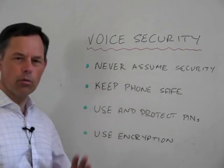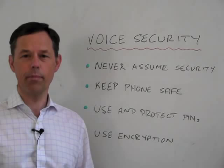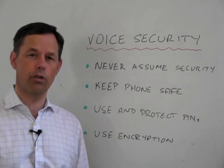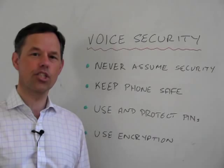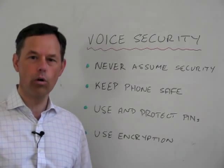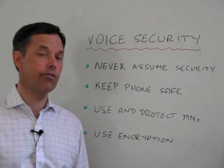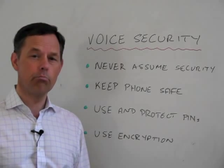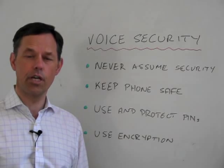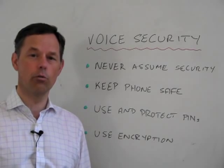One of the most important is to keep your phone safe. It's possible with many phones to install software onto those phones, and that software can act like a spy inside your phone, recording all of your conversations, all of your text messages, and any other communications, even if the phone is switched off. So make sure that your phone is kept safe at all times, and consider putting antivirus software onto your mobile phone.